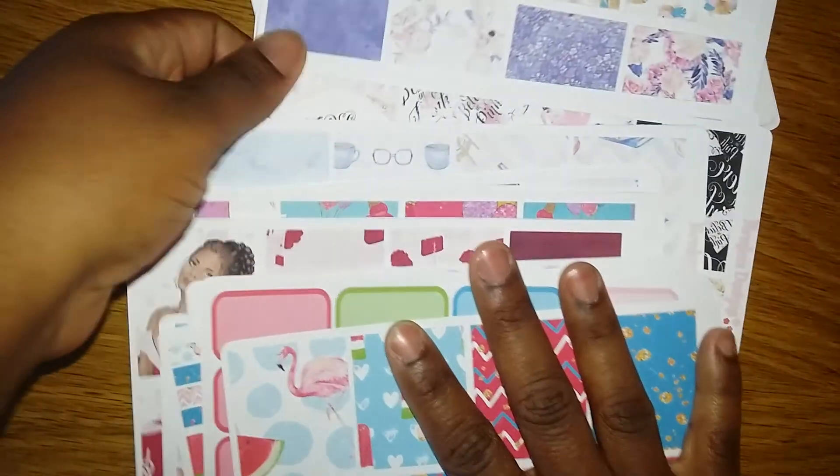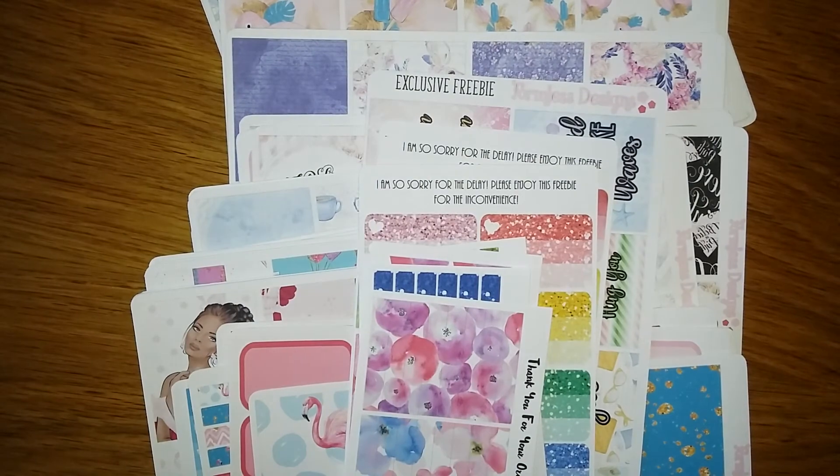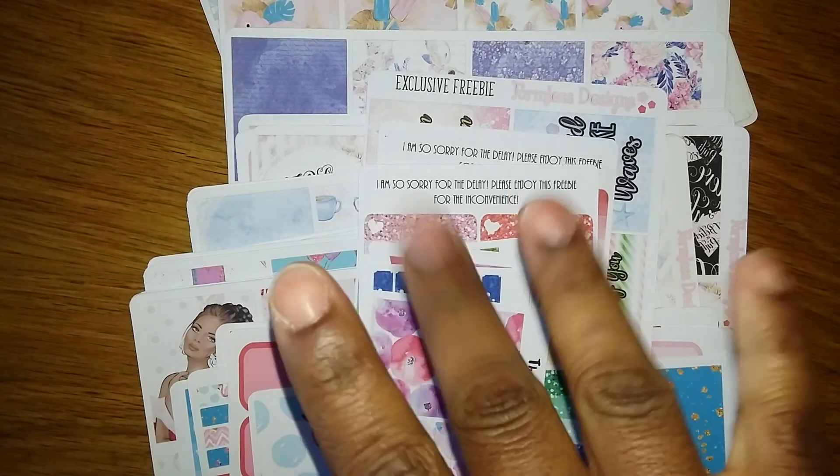Well, these are all the lovely deliciousness I got from Formless Designs on Etsy. I'll leave her information in the description box below. I want you to go over and show her some planner love — like, comment, share, follow, and order — because I thought this was a pretty great deal for what I got. Thanks for watching, and until next time, be blessed!